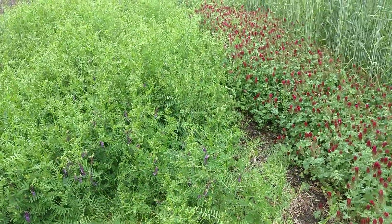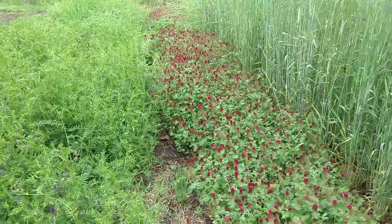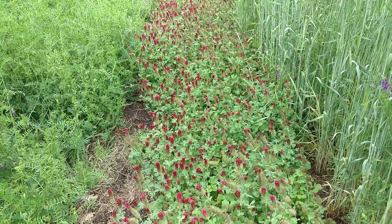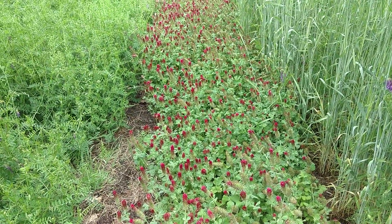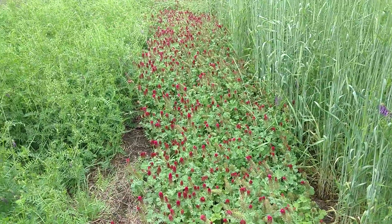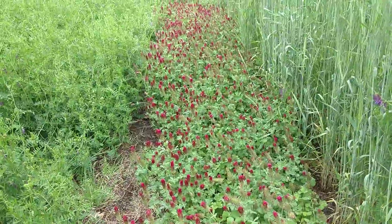And then of course we have Crimson Clover here. Most of you will recognize this. This was at full flower a week ago. In terms of crimping and being able to terminate without an herbicide, I'm going to actually do that today.